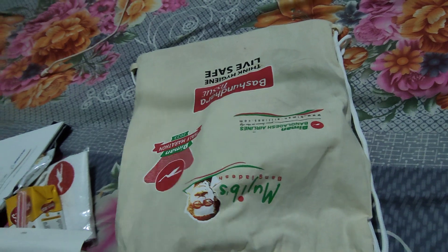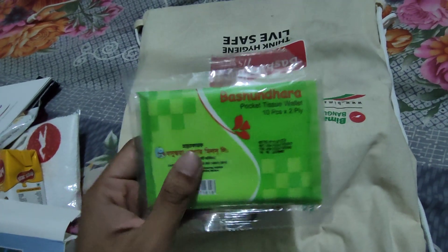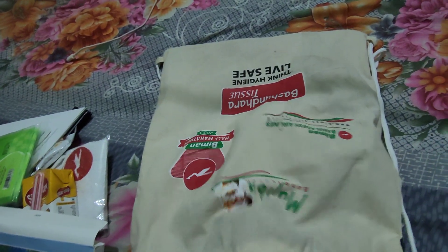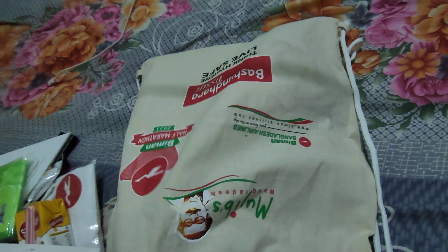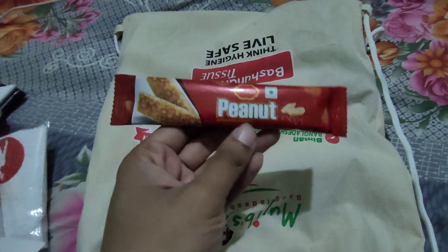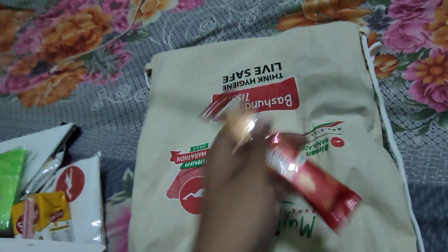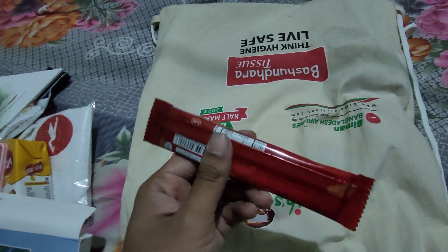Next is a tissue from Basundhara — a pocket tissue, which is also helpful for the event. After that there is a peanut bar; each and every event in Bangladesh provides this peanut bar and runners also like it.